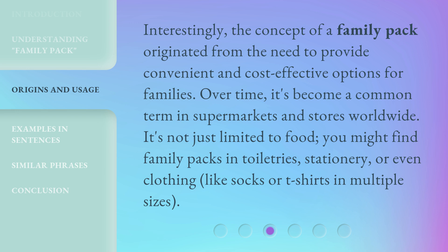It's not just limited to food. You might find family packs in toiletries, stationery, or even clothing, like socks or t-shirts in multiple sizes.